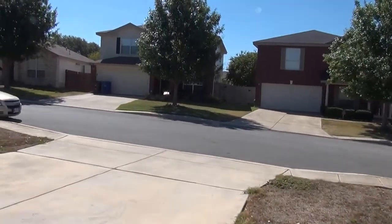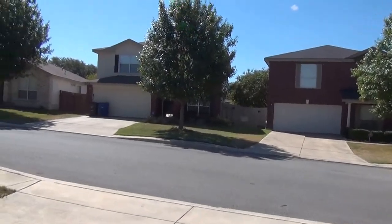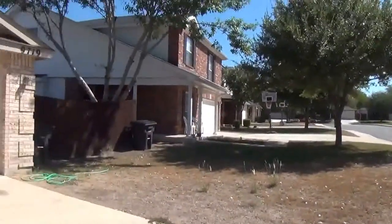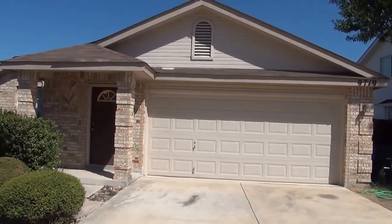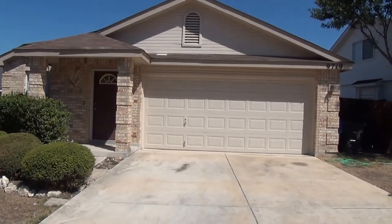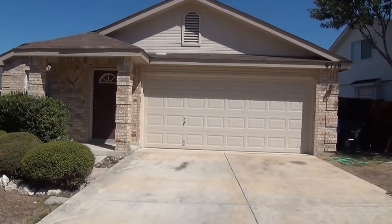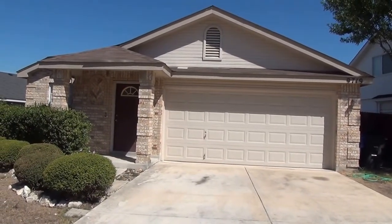We'll go outside and take one more look at the front. This property is at 9719 Girth Lane, off Braun and 1604. It's in the Saddlebrook subdivision — approximate square footage 1464, three-bedroom, two-bath.